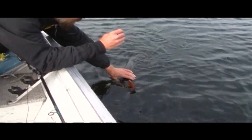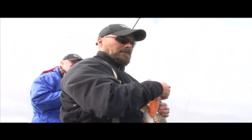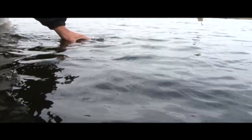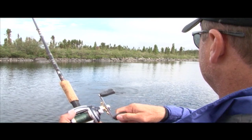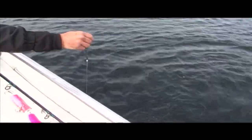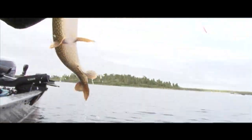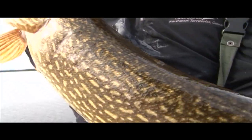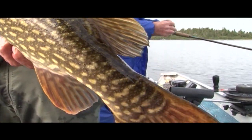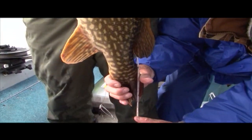It's about tired out. Look at that — fat belly on him. It's caught right in that top lip there. Easy release. Let's get a tape on him there. 37. Well, a fat 37. Beautiful fish.